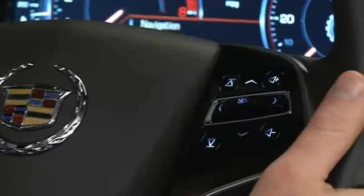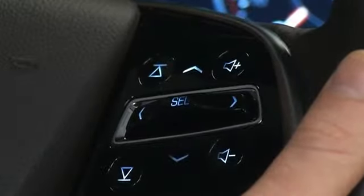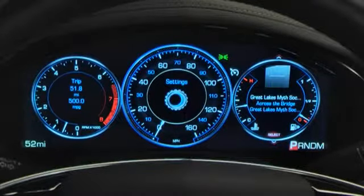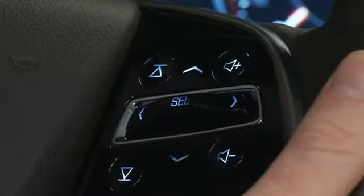Key CUE controls on the right side of the steering wheel include four hard push buttons: volume up, volume down, seek up, and seek down. The seek controls also move through your stored favorites and media files on tethered devices.